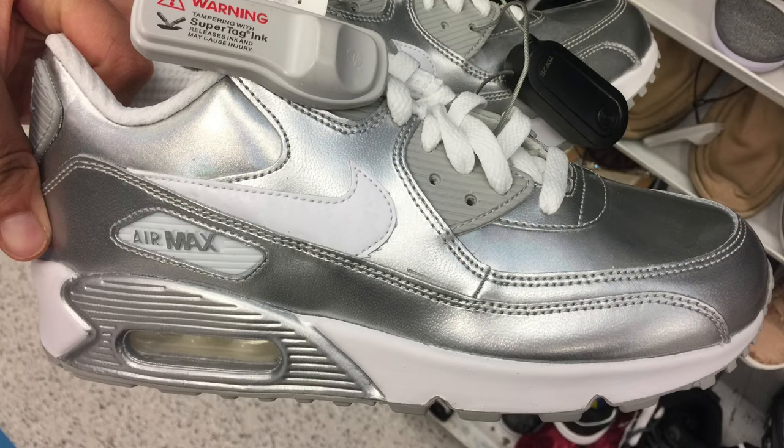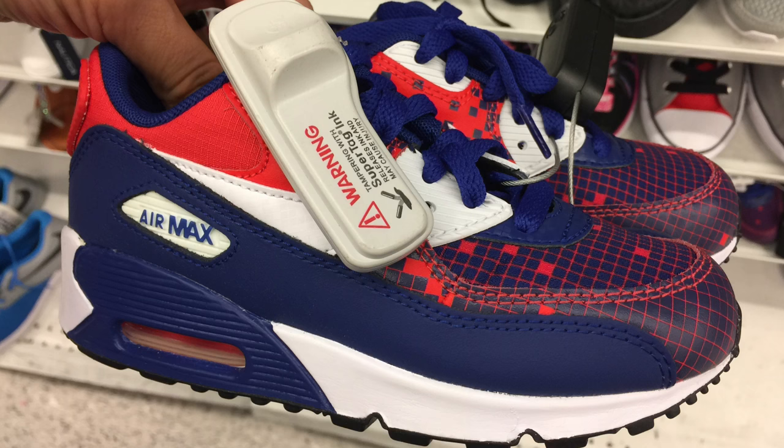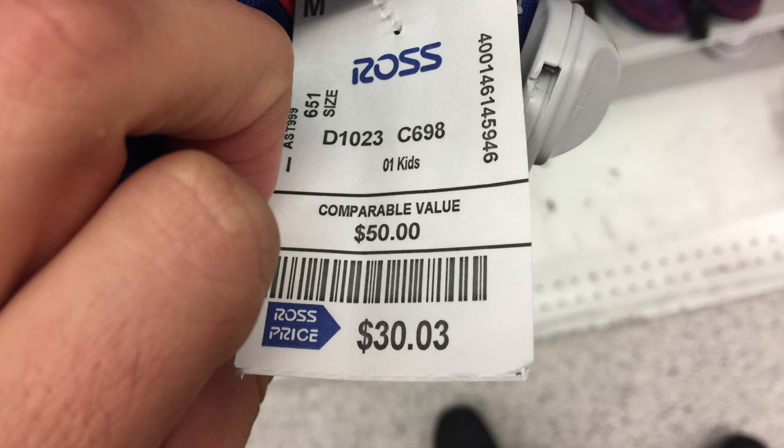The metallic silver ones sell a little bit better, in the $65 to $75 range. This colorway is like a USA-type colorway, but this one is for toddlers. Check out the price — and how Ross has random prices — $30.03 was the price for this sneaker. I don't know why, but there it was.